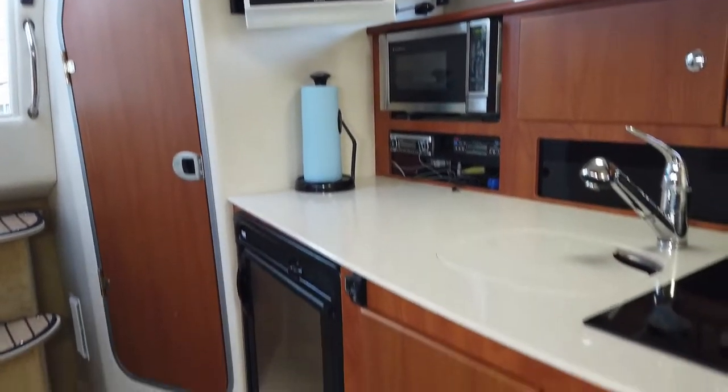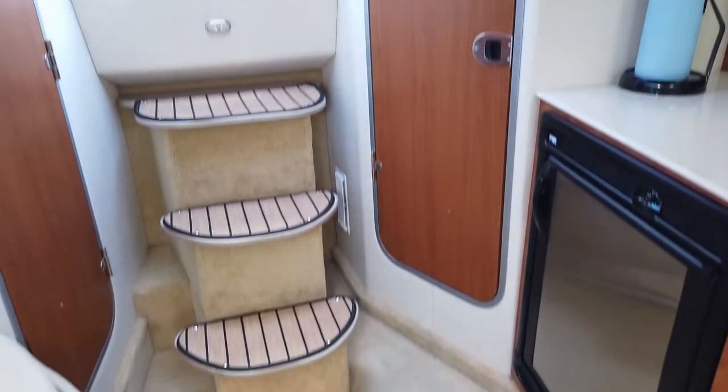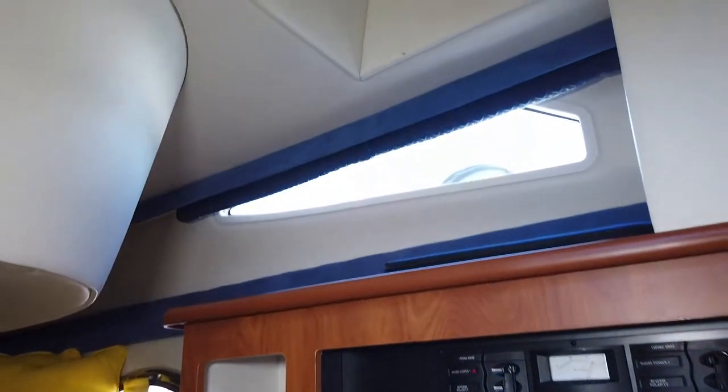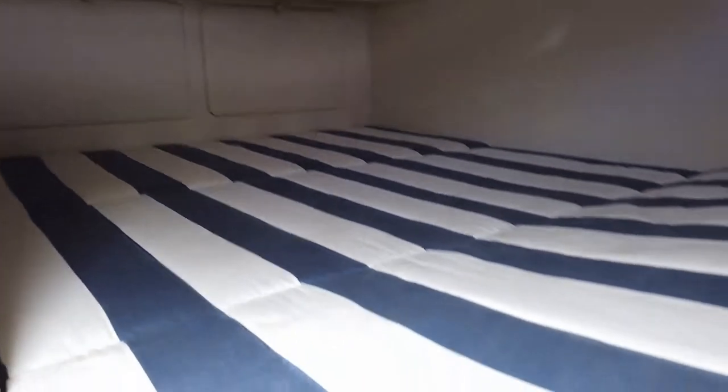The galley also features a television, stereo system, and DVD player. The stereo has a plug-in for an iPod or iPad-type system. Her mid cabin features an electrical panel and generator controls, a full berth and storage. Her head features a vacuum flush head system and shower.